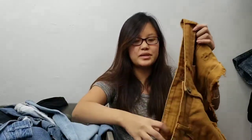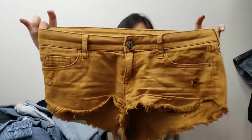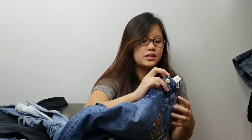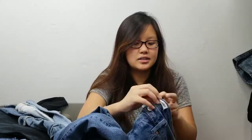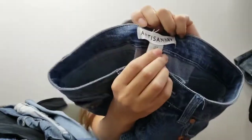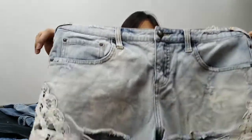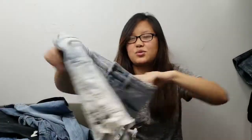Next is a BDG Urban Outfitters low-rise dolphin short. Then a new brand to me — Artisan NY capri, embroidered. I picked it up to experiment with; there's not much in the comps for that brand. Next is a Free People short, size 29, distressed and acid wash.